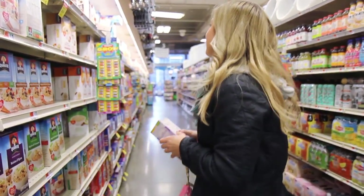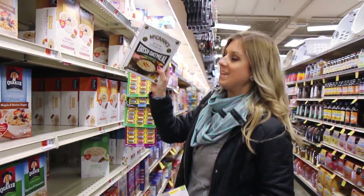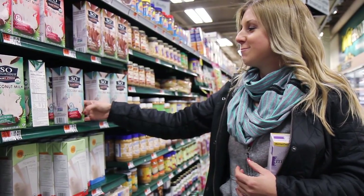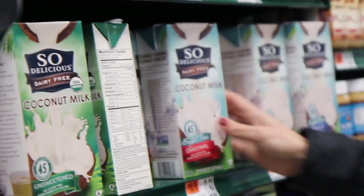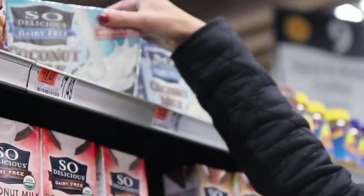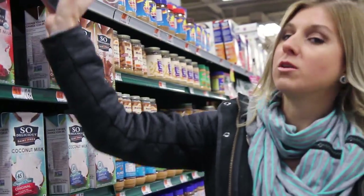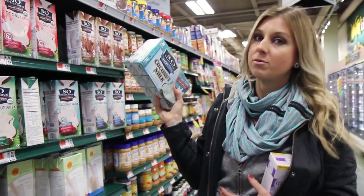I personally buy McCann's quick-cooking oats — that's more of the whole foods area. They also have sugar-free So Delicious coconut milk here, which I love, plus almond milk. You can even get little to-go cartons if you want to bring some milk to work or don't need a large amount at once.